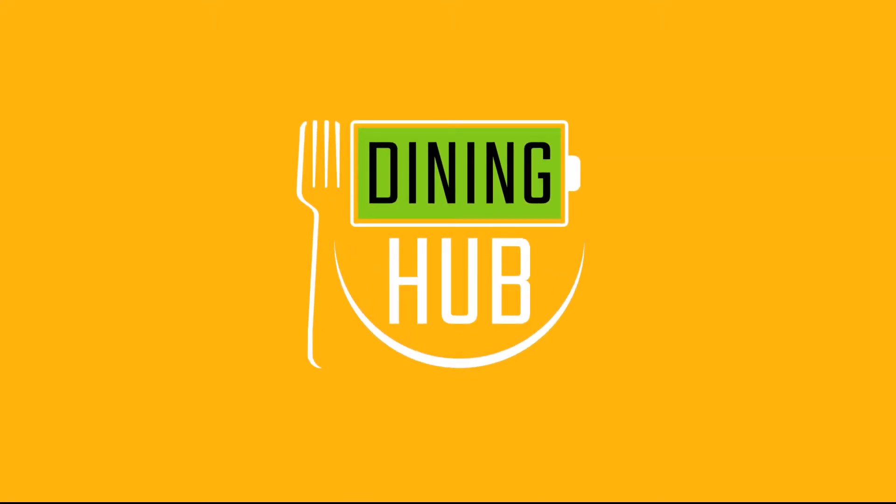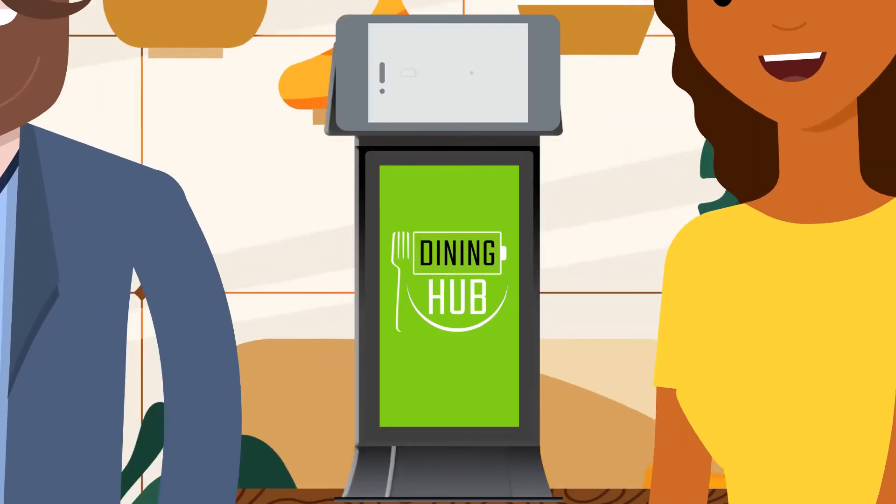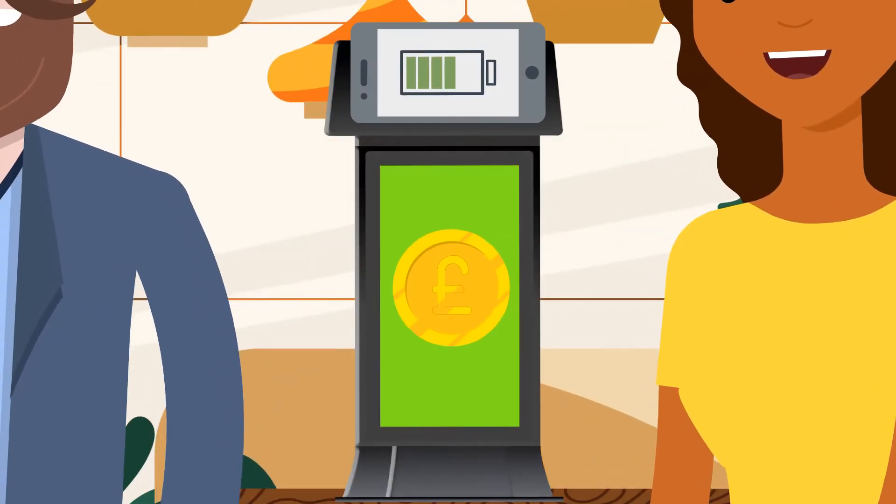Dining Hub. Supercharging your service. A portable hub that offers wireless phone charging while simultaneously encouraging sales.